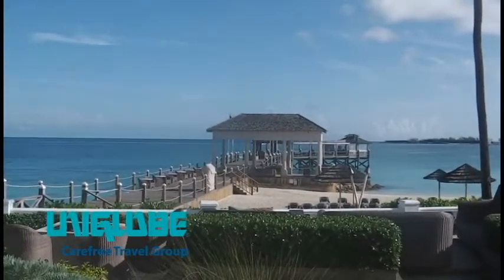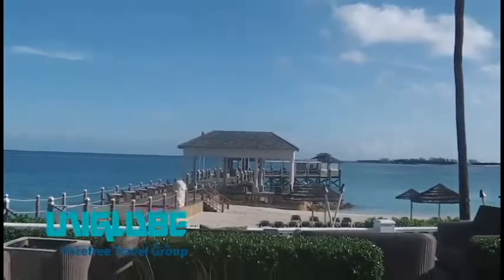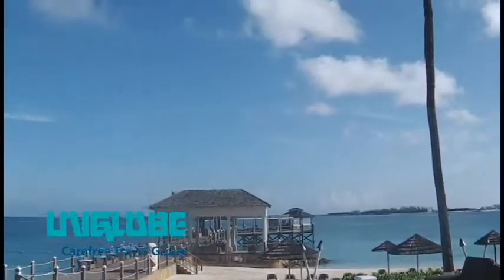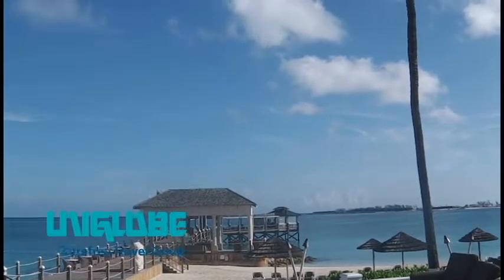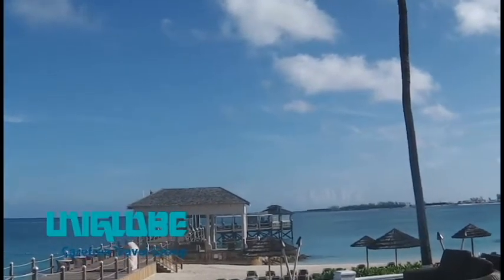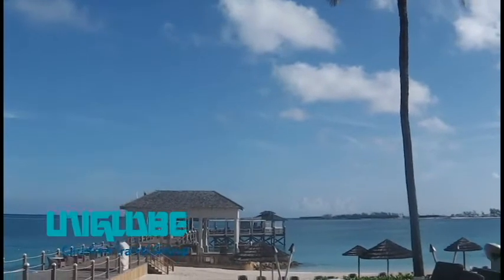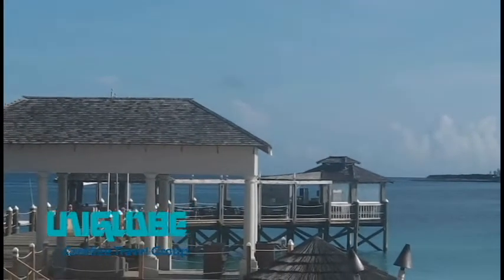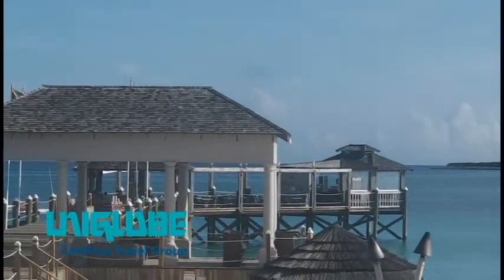Right in front of us is the pier. You'll go out on the pier to catch any of your snorkeling trips or the ferry over to the private island. And just right there you can see that's Gordon's on the Pier — that's another five-star restaurant, but open only to those that have butler service, or you can pay a surcharge of $140 if you want to eat out there.